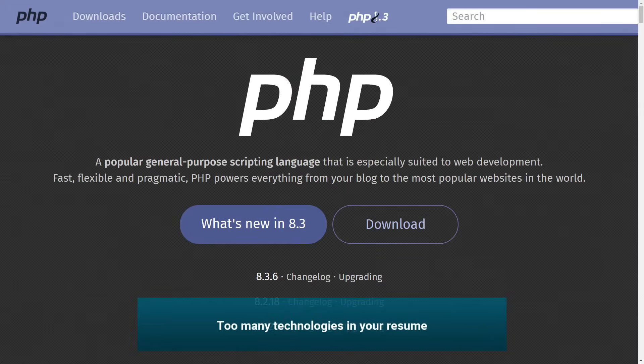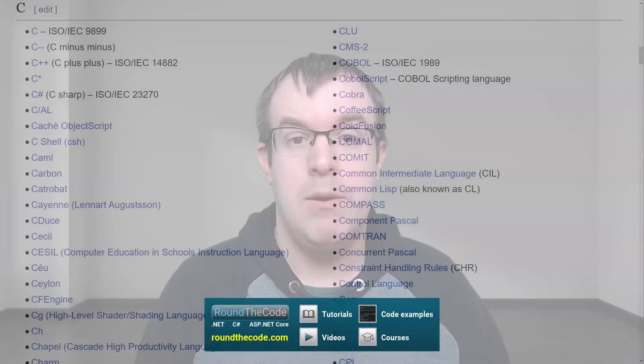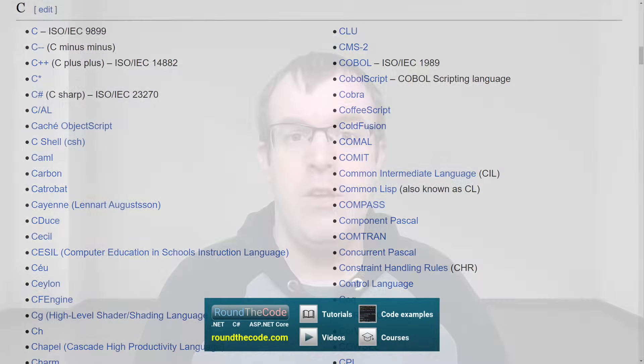Do you have a bit of experience with PHP? Maybe you do a little bit of Angular in your current job role? It's good to show off your skills in a resume, but it runs the risk of confusing recruiters and hiring managers as to what job you actually want and what job you're actually qualified for. By including a list of all the technologies that you know, you run the risk of being contacted by recruiters for jobs that you don't want.